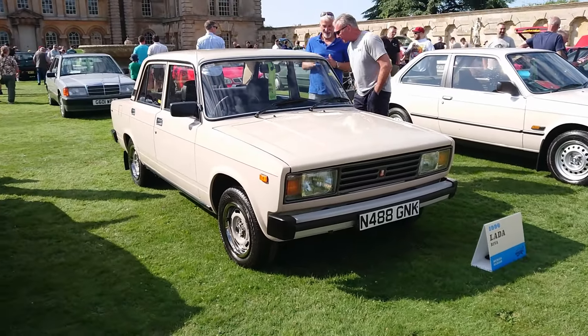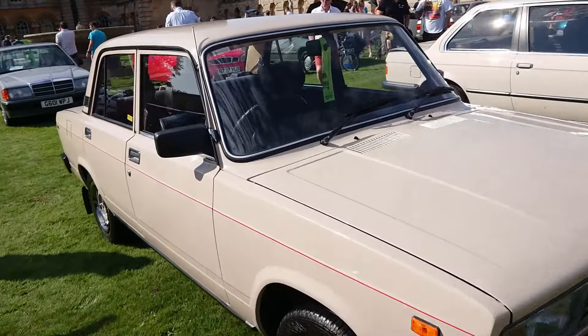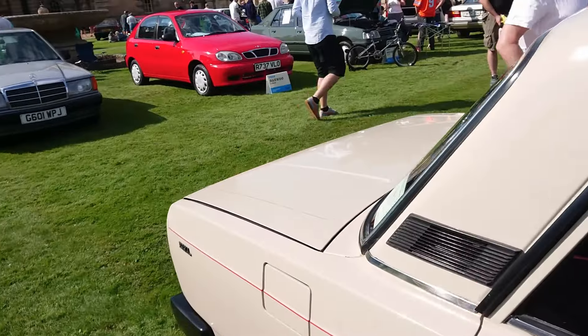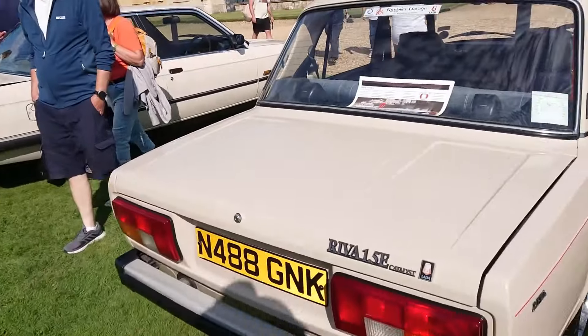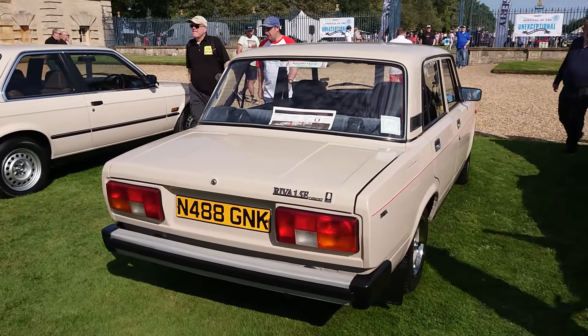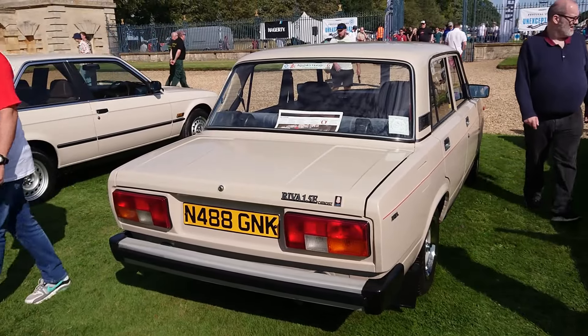Also lovely is this very very late Lada Riva. They stopped importing these in 1997 because they couldn't get the engines with carburettors and catalytic converters to pass Euro 2 emissions regulations. So they stopped importing them. You can see it's a 1.5E with a catalyst - a problematic catalyst - but here it is. It's really straight, really nice.